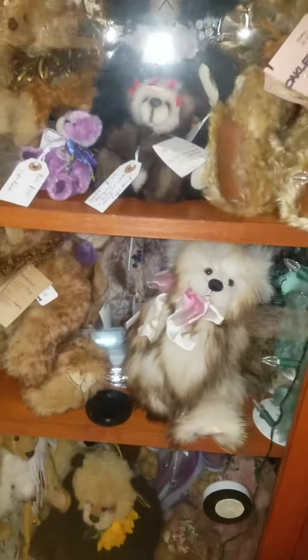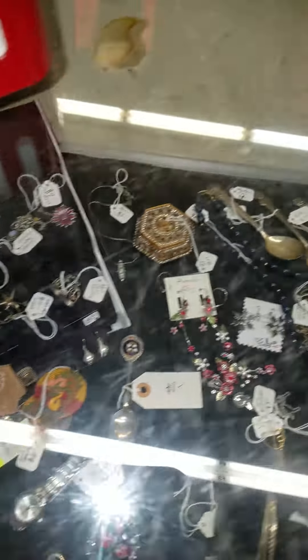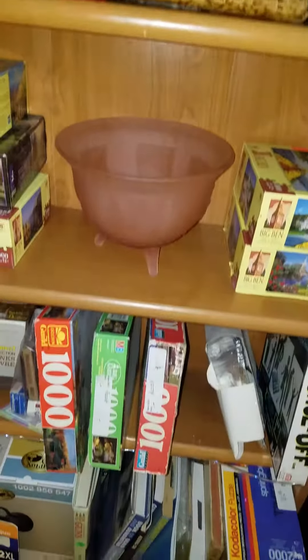Some really nice exotic bears. Some jewelry. Hard to see with this light, but another heater. Dog blankets, dog coats. A bucket full of collars and leashes. All kinds of good stuff.